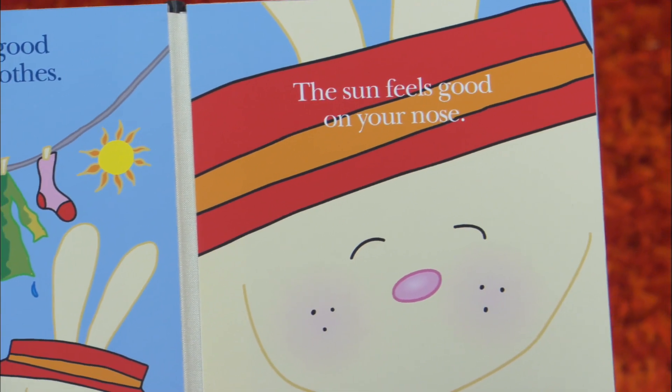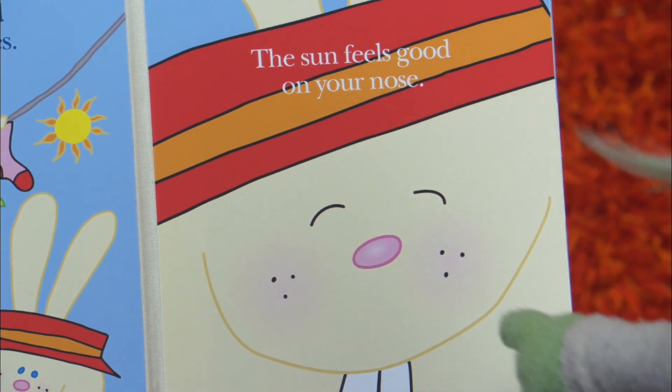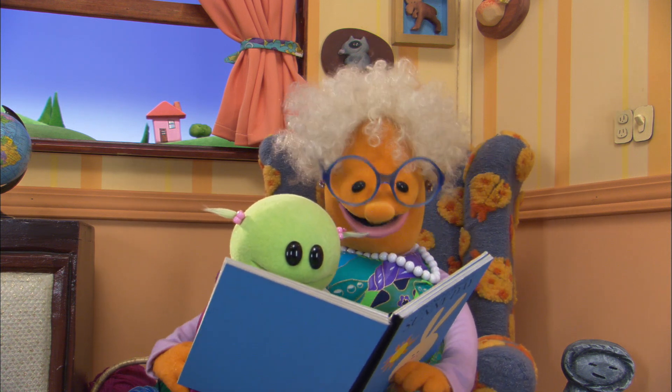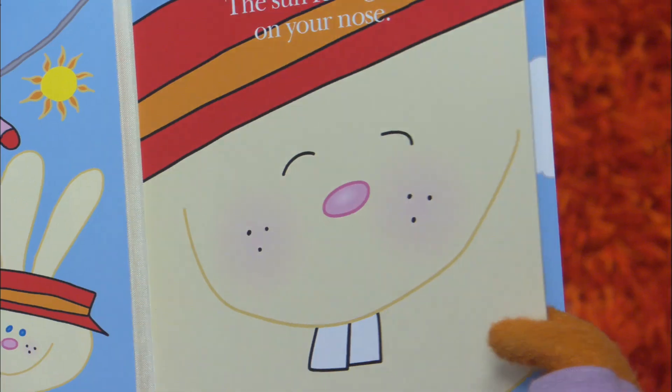Oh, look at this. The sun feels good on your nose. Where's his nose? Here — it's pink. Look at it, it's a pink nose. It's a cute little pink nose. The sunshine. Mm-hmm.